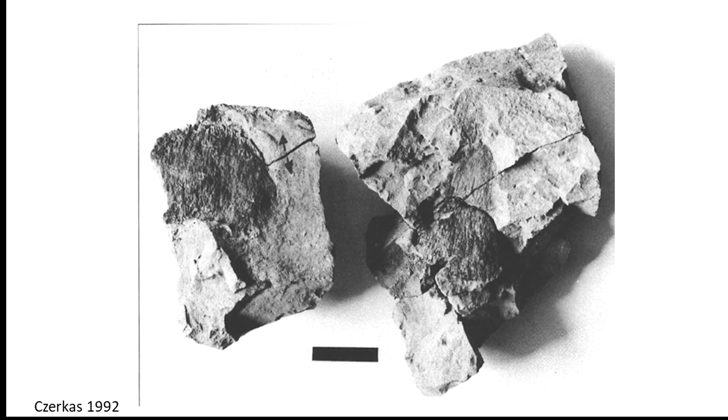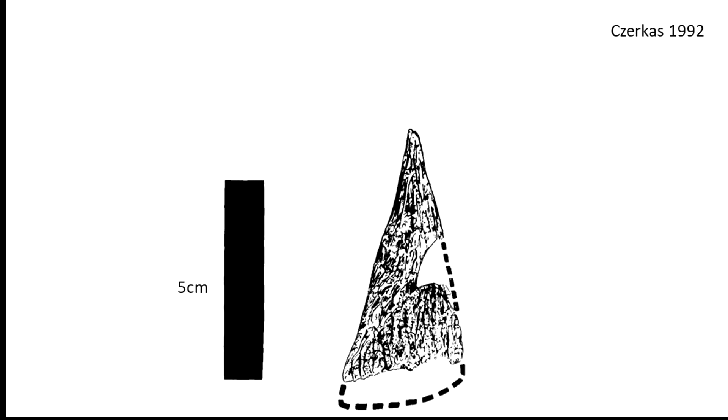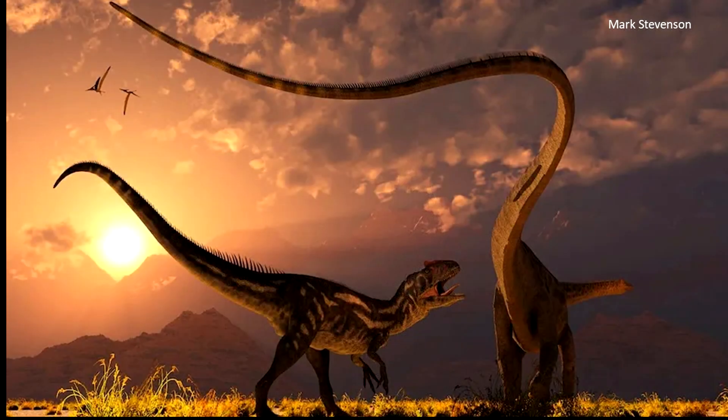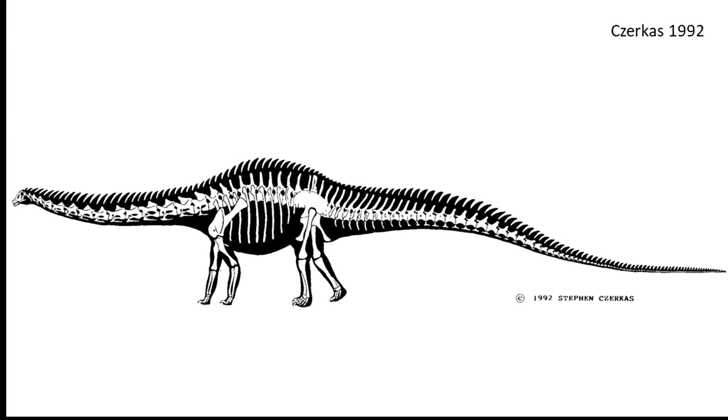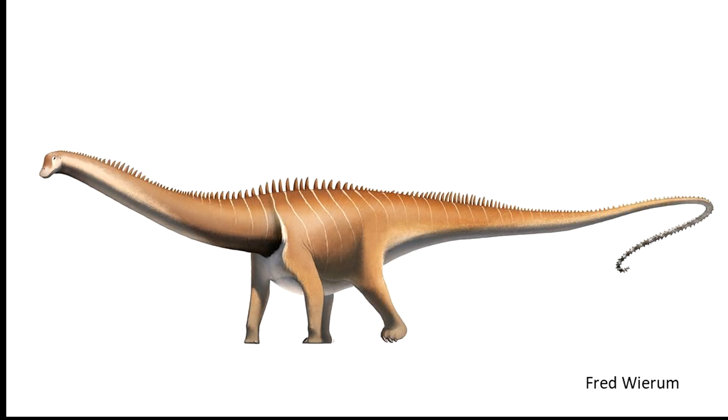Here are some dermal spines in situ, and here the actual fragments out of the matrix. The outlines are a generalization based on other spines found — for example, here's one that shows a pointed tip. Note that the skin impressions actually only support the presence of these dorsal midline spines along the whiplash part of the tail. However, extrapolating from hadrosaurs, Cherkas surmised they lightly continued up the body and neck, and reconstructed them as such in his diagram. Since then, most reconstructions have followed this idea, including our models today.